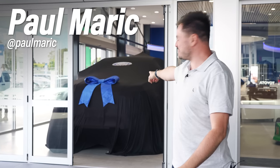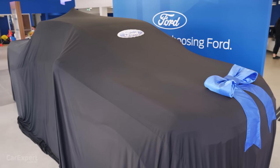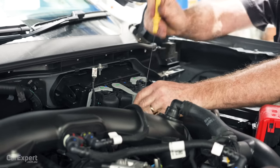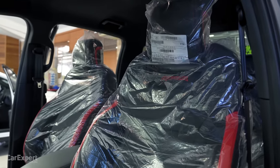G'day, I'm Paul. That is my Ranger Raptor. We're about to take delivery of it, and in this video I want to take delivery and hit the road, but I also wanted to explain what is actually involved in pre-delivery - that is, a couple of grand, maybe even more, that you actually pay to a dealer to get your car ready - running through the entire process and exactly what happens.